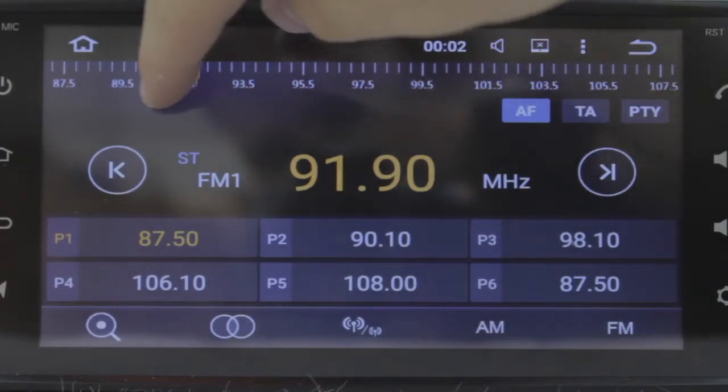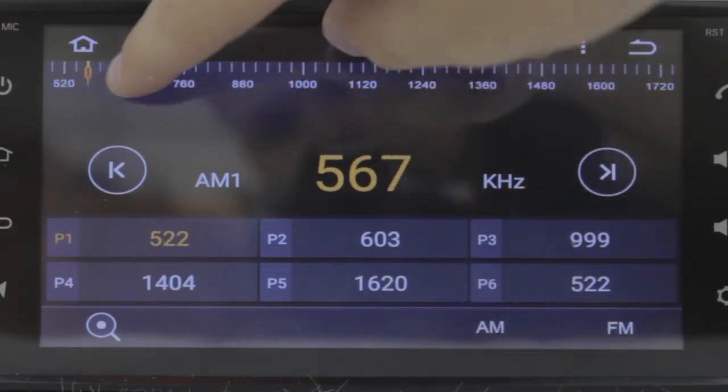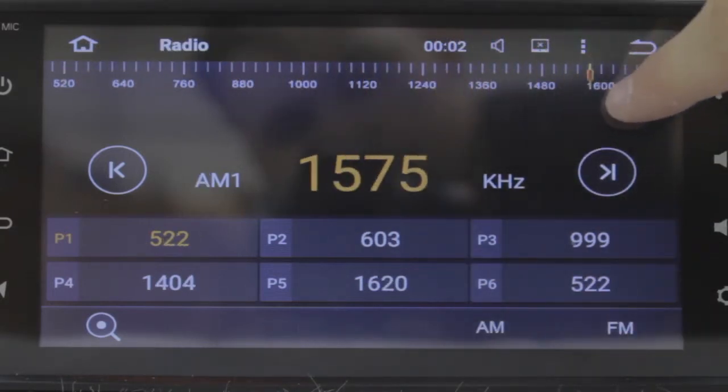This product is also DAB plus tuner ready for the audiophiles who enjoy better sound quality and a stronger digital audio broadcasting.